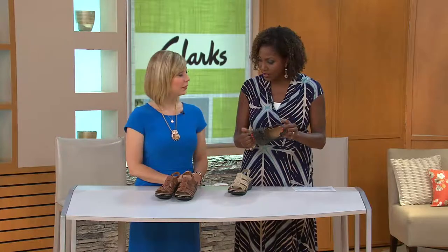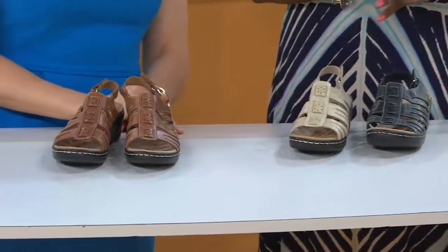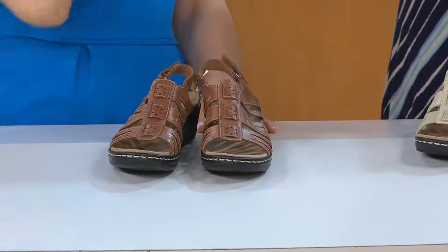So a good one here — black, the bone, and the tan that Joanne got. Item number 253583, four easy payments of $17.75.